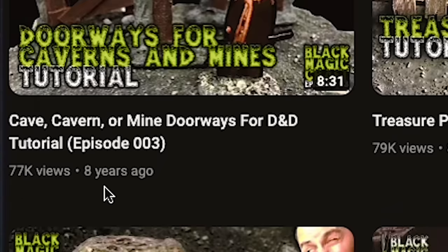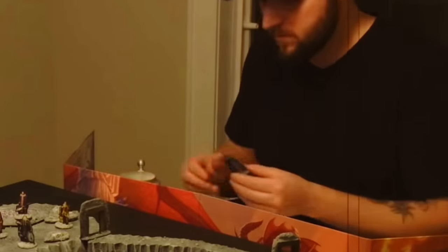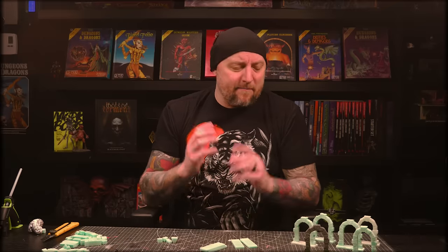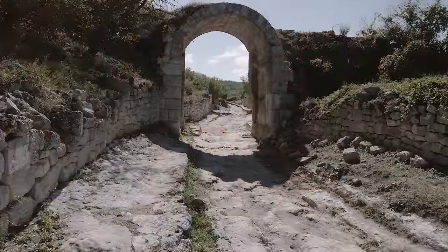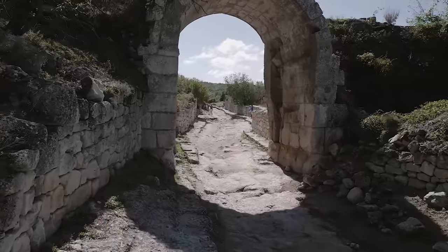Eight whole years ago when this channel first started, I made a couple of videos making sort of modular freestanding doorways — one meant for mines or caves and another that was more Gothic arch-shaped — but what I've never done, even to this day despite being asked so many times, is made a video on classic stone arched doorways, your typical generic kind of dungeon door.